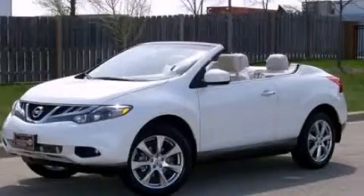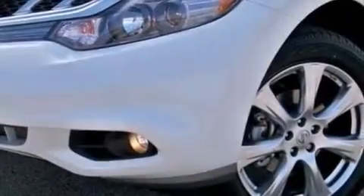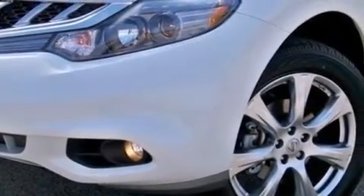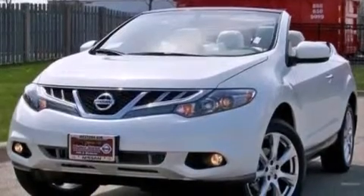This is a brand new 2014 Nissan Murano, a car-like ride in space like an SUV. It features a six-cylinder engine and a continuous variable transmission.